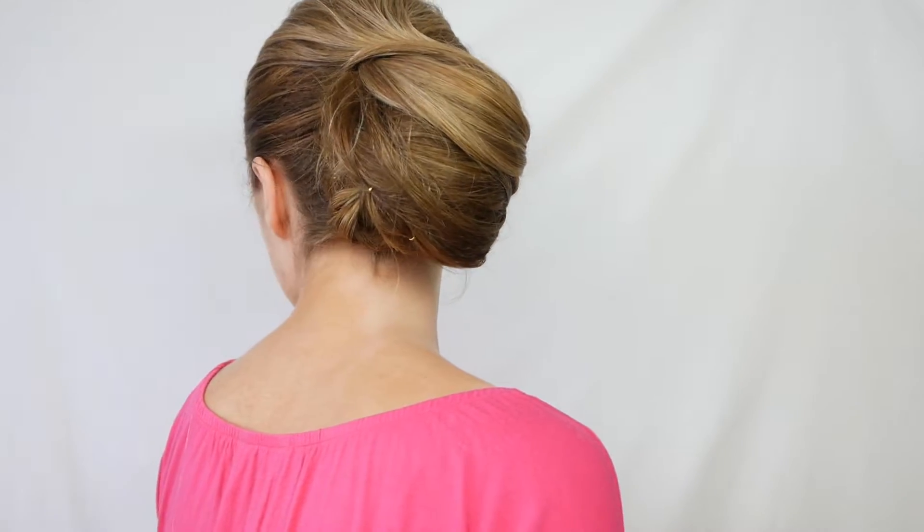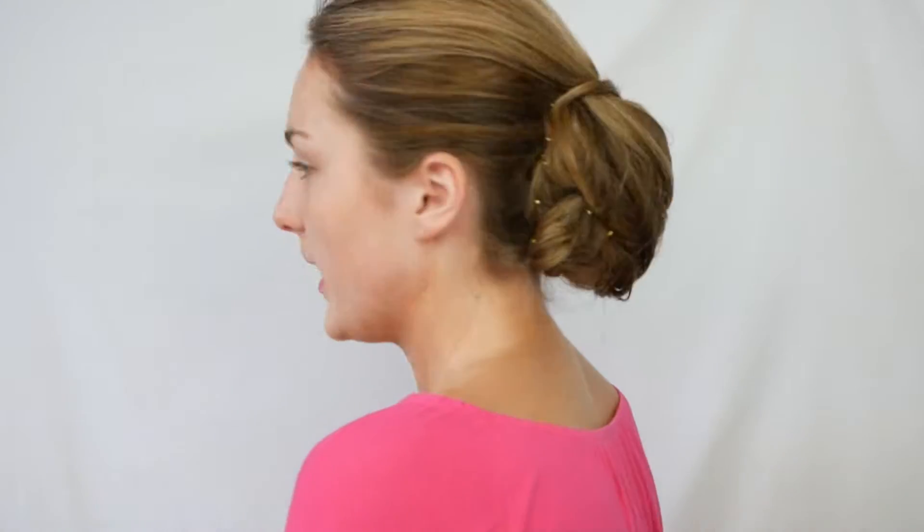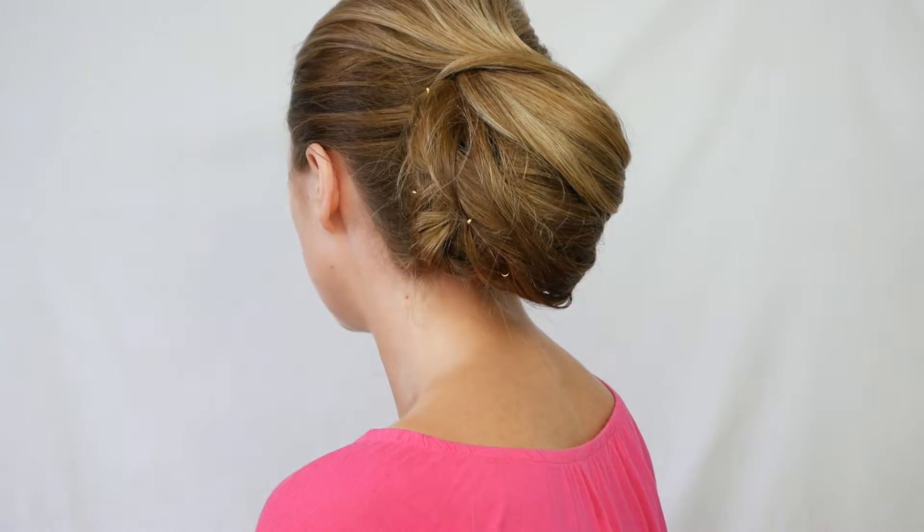Okay everyone, it's now around 5 to 12. I got my hair done — this is what it looks like from the back and from the side. I've done mom's makeup, I've done auntie Viv's makeup, and now I'm doing my own makeup with you guys.